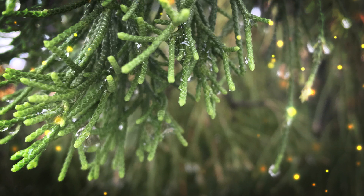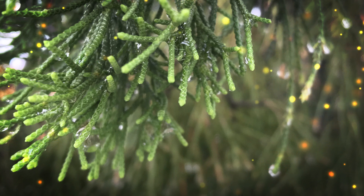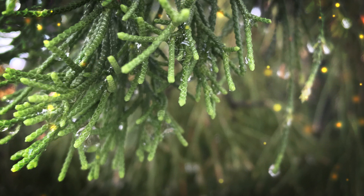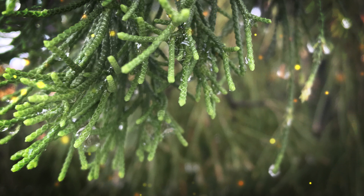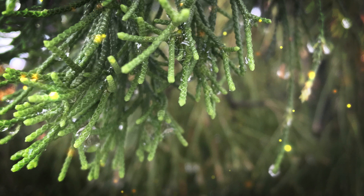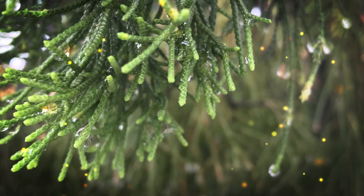In summary, the melingo plant, or Gnetum gnemon, is a tropical climbing plant known for its edible seeds and leaves. It is commonly used in Southeast Asian cuisines and has some traditional medicinal uses. Cultivation of melingo is primarily for its edible parts; hence, it is an important cultural and culinary ingredient in the regions where it is grown.